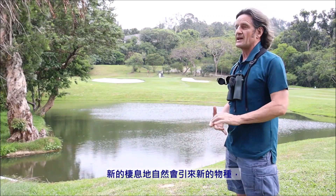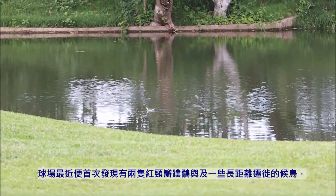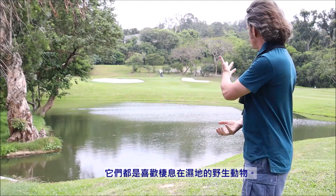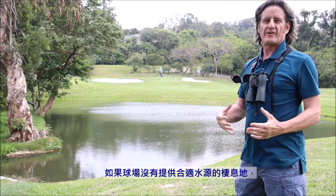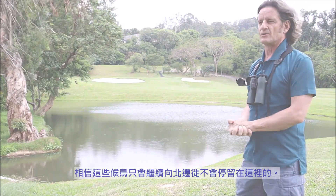When you introduce a new type of habitat you get new species, and we've literally just seen two red-necked phalaropes — a long-distance migratory bird that favours wetland habitats on migration — on the pond just now. That's the first record for the golf course, and if we hadn't improved this pond and provided this open water habitat, these birds wouldn't have occurred here; they would have just carried on migrating north.